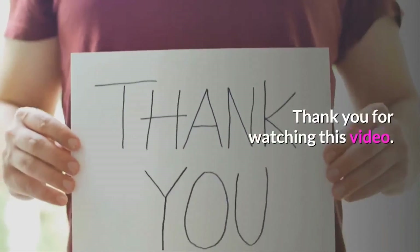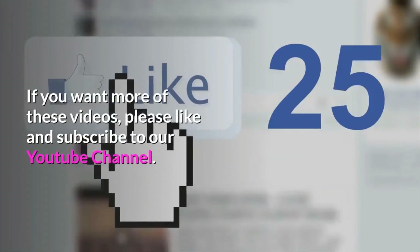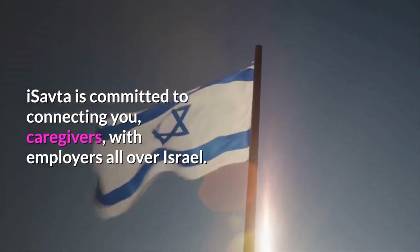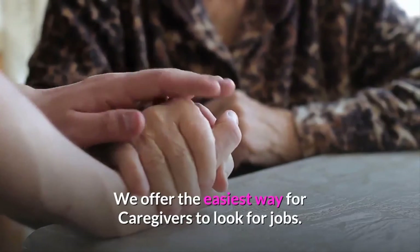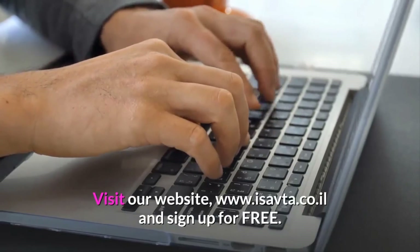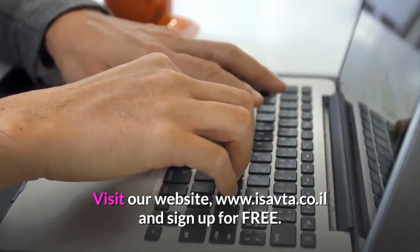Thank you for watching this video. If you want more of these videos, please like and subscribe to our YouTube channel. ISAVTA is committed to connecting you, caregivers, with employers all over Israel. We offer the easiest way for caregivers to look for jobs. Visit our website at www.isavta.co.il and sign up for free.